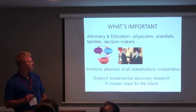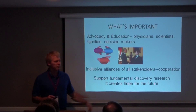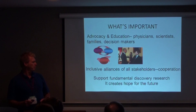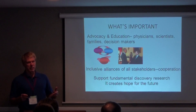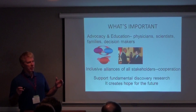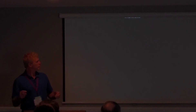What's important? Advocacy — what you're all doing. Education — for physicians, scientists, families, and the big decision makers. Interaction and alliance among all the stakeholders, and cooperation. We've got to support fundamental discovery research because that is what creates hope for the future — possibilities we never perhaps even imagined before. Now we may have a chance to do that. Keep up the great work, and we are here to help you. Thank you.